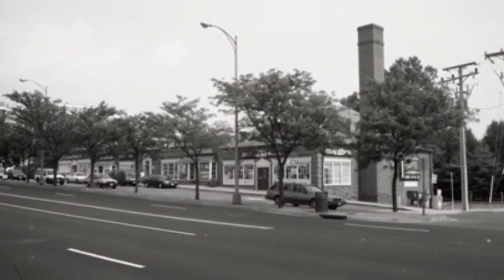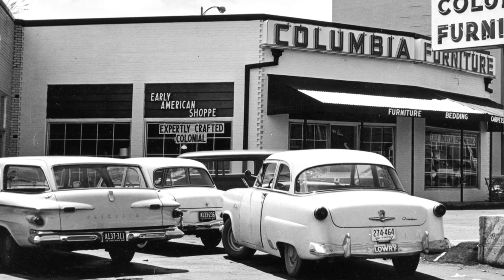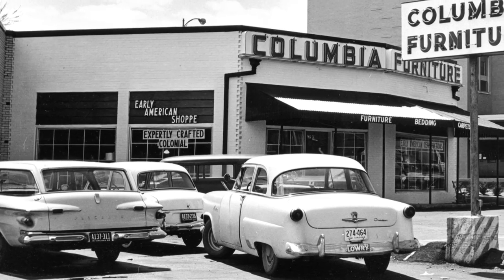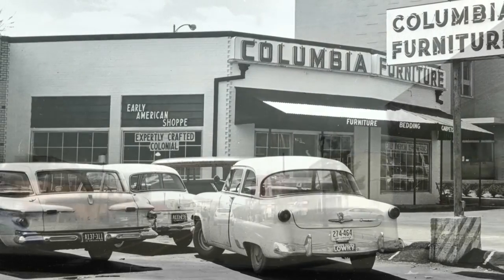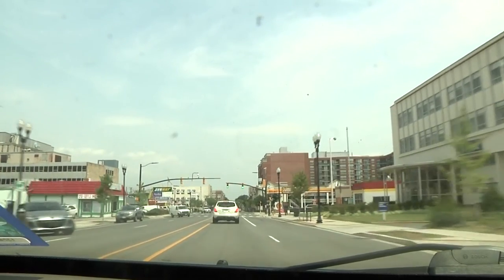Over the years, Columbia Pike has undergone many transformations, from horses to wagons to cars to mass transit. Arlington's most well-known road has been a central thoroughfare. A new phase in Columbia Pike's history is underway, but where will this road take us?